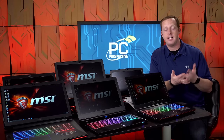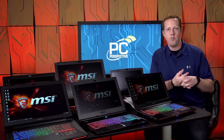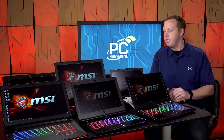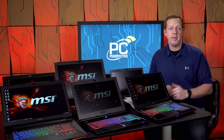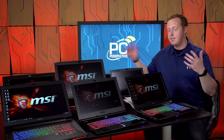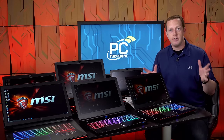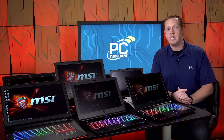I had a friend come to me and say they were going to buy a gaming notebook and ask which one I'd recommend. I started looking through the MSI lineup and really had no idea what to recommend. So I went to MSI and said, why don't you send me one of each series of notebooks that you make, and let's do a comparison guide. As you can see, they did that — we have six different gaming notebooks.